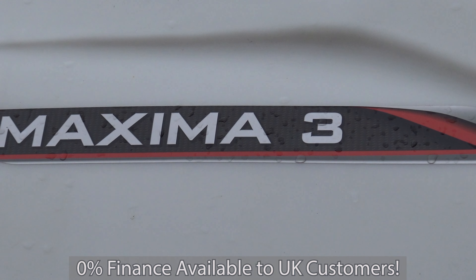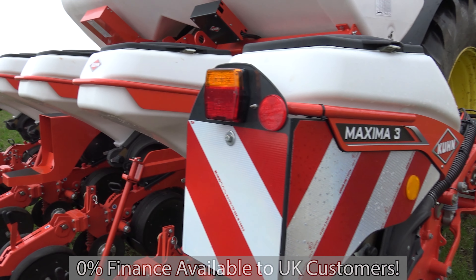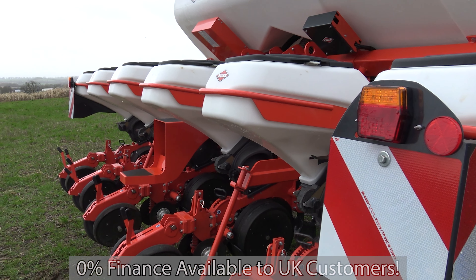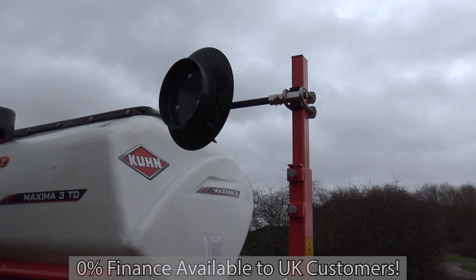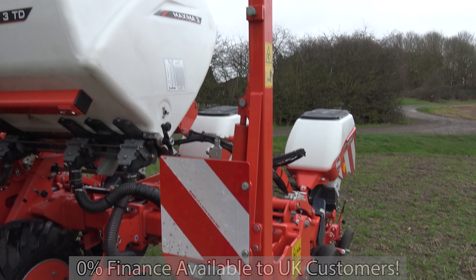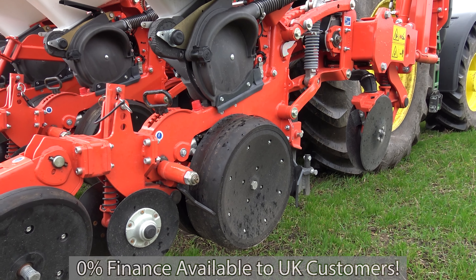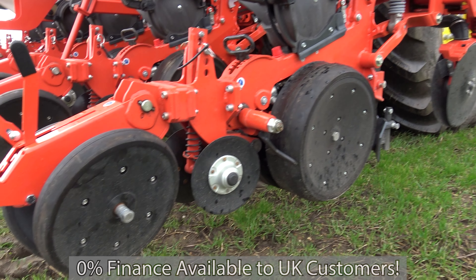Here we have the Kuhn Maxima 3TD drill. This is a six row maize drill which we have in stock here at Farrow at the moment. It is a PTO driven drill. It has hydraulic track markers fitted and can drill at either 70 or 80 centimetre row spacings, while also coming with an isobus controller and electronic clutch.